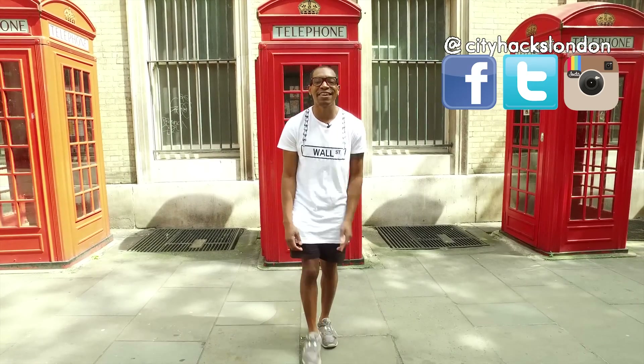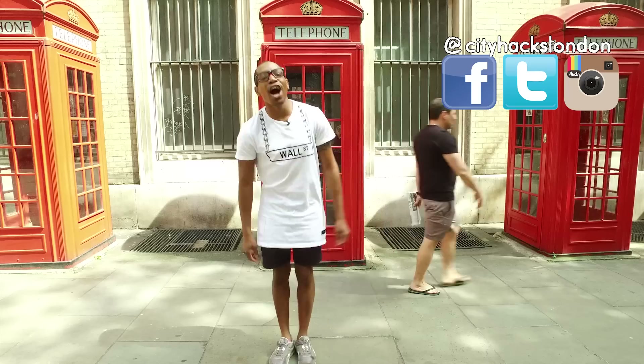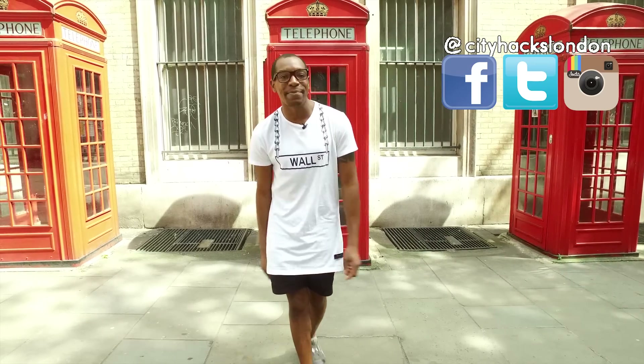Thanks for watching City Hacks London. If you like this video, please give it a share. You can subscribe here and watch our other videos here.